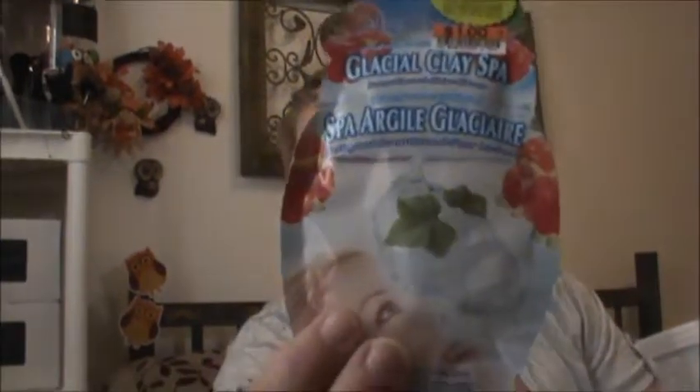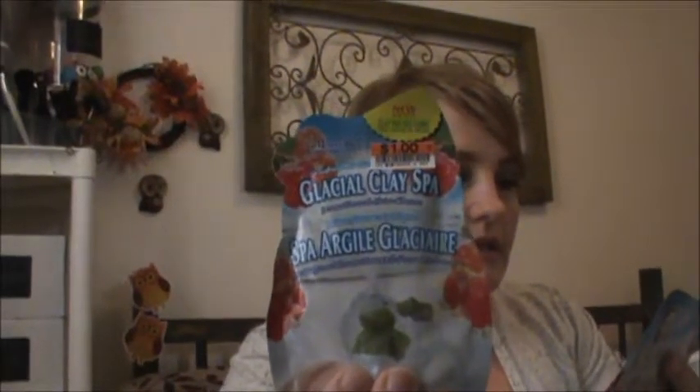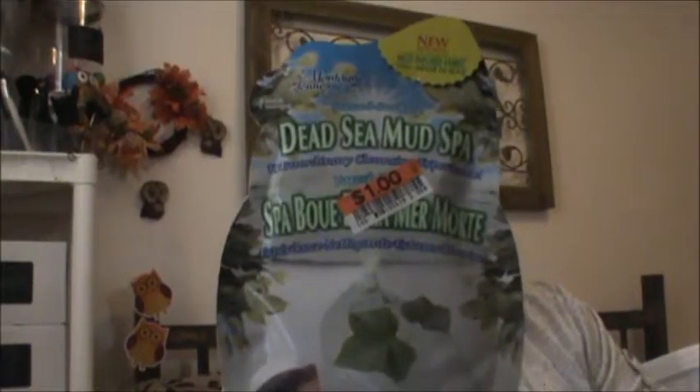The first thing that I have here is these glacial masks. This is the clay mask. This is Spa Argo Glacial Care — it is a raspberry mask. And then I have a Red Earth clay spa pomegranate one, and then a Dead Sea Mud Mask. These masks are really fun. They were a dollar — they are like $1.35 at Walmart, so not a ton of savings but still a little bit.